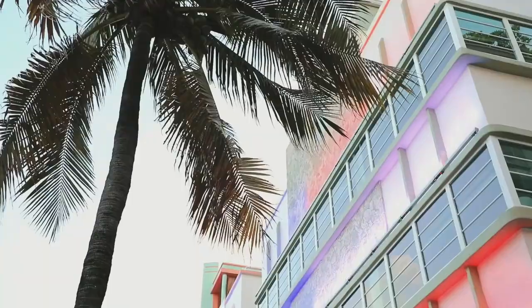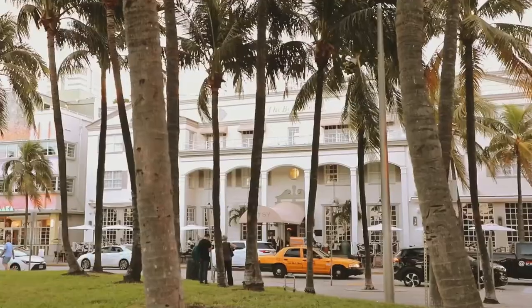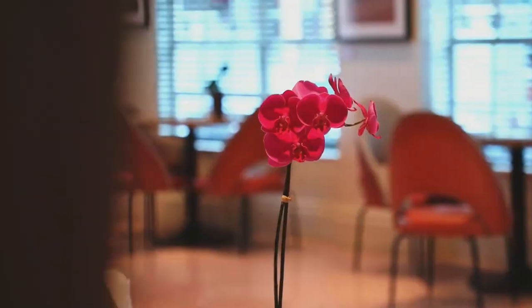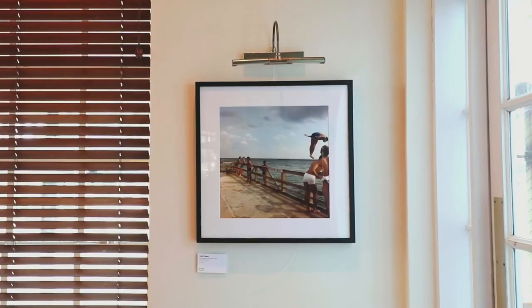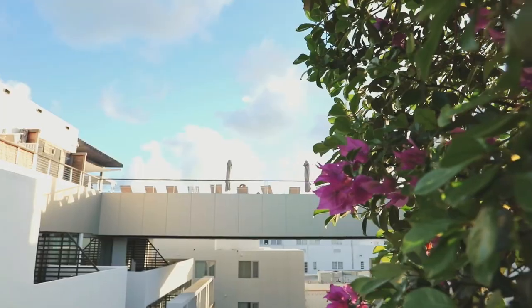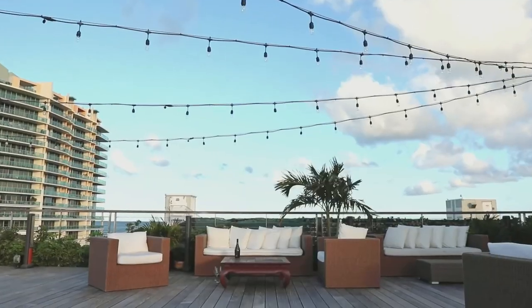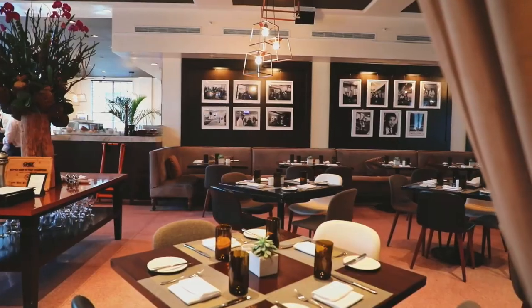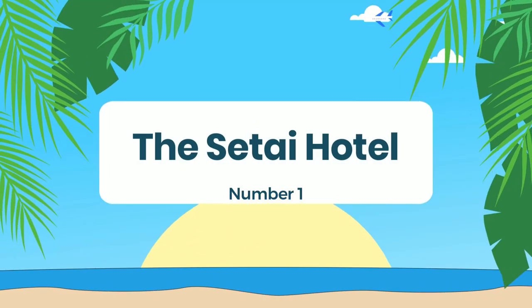Number 2: The Betsy. This hotel is a luxurious boutique hotel located in the heart of Miami Beach's historic Art Deco District. The hotel features 130 rooms and suites. The hotel's facilities include a rooftop pool, a rooftop spa, a fitness center, and multiple dining options, including an upscale steakhouse and a rooftop bar serving artisanal cocktails and small plates.